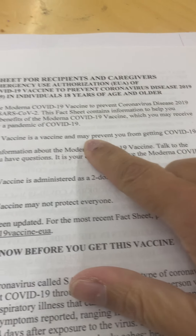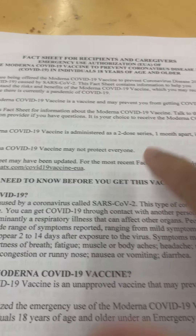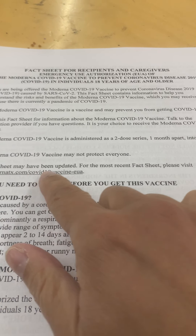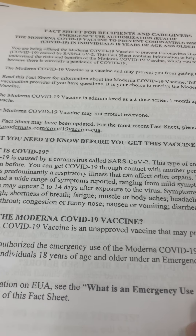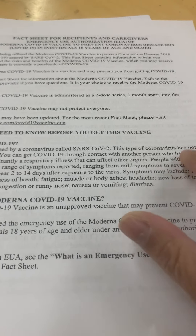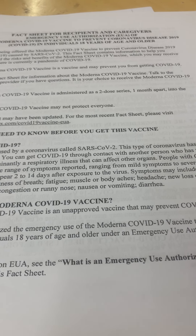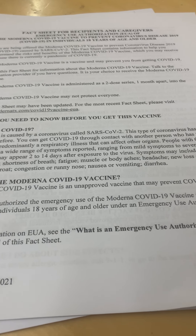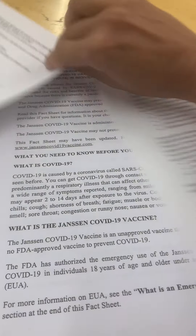Reading the fact sheet: it may prevent COVID, talk to your provider, the series may not protect everyone. It mentions emergency use authorization — they didn't have one for Pfizer to even give me, and there are no inserts for the vaccines. That's pretty interesting, since there's a patent existing on it. You can get it through contact with another person, predominantly respiratory — 'unapproved vaccine that may prevent COVID.'